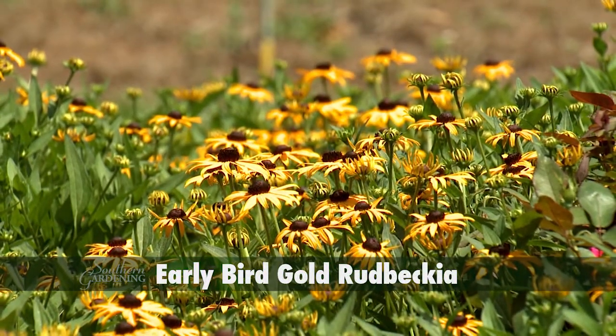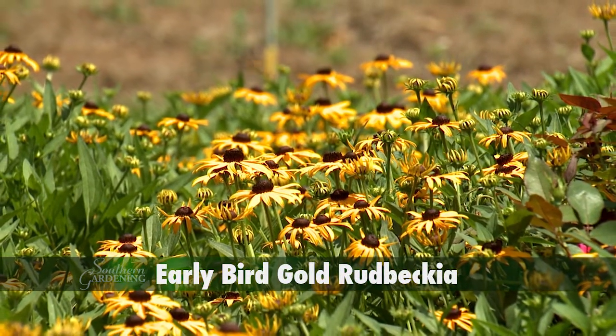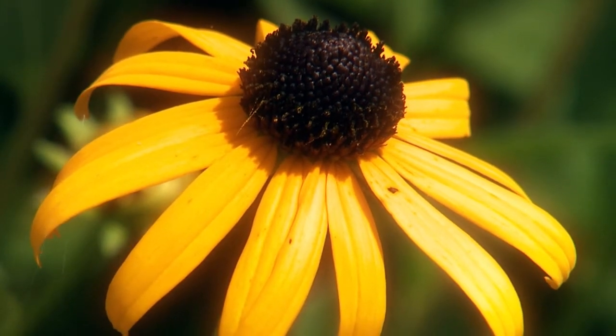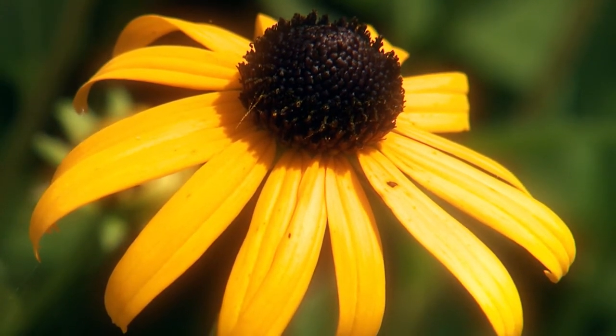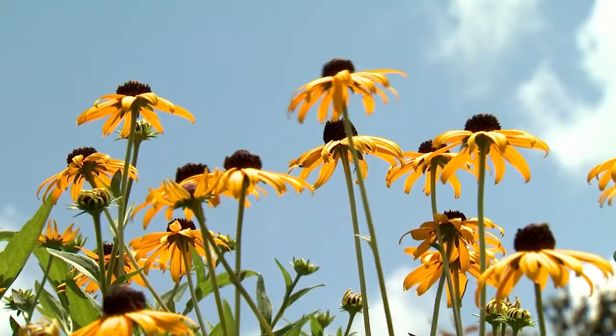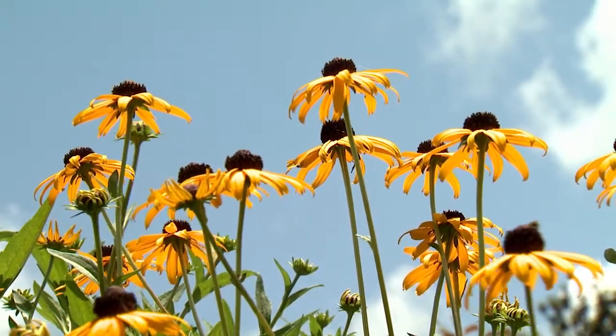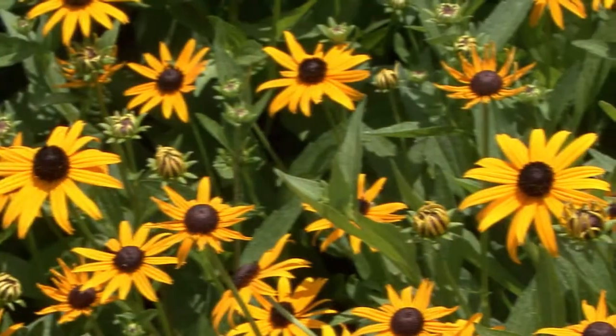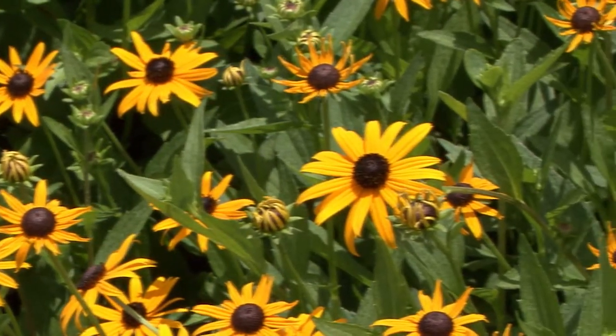Another surefire garden hit is Early Bird Gold Rudbeckia. This is a showy perennial featuring bright golden petals with a dark brown center cone. Early Bird Gold has a long bloom season because it's a day neutral variety. This means it starts blooming earlier in the spring and also later in the fall than other Rudbeckia. This is a fast growing plant and will reach up to two feet tall.